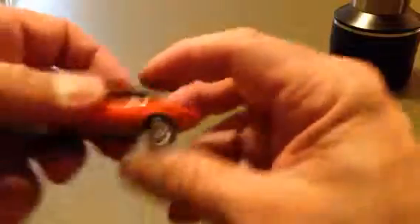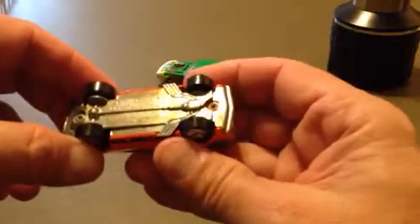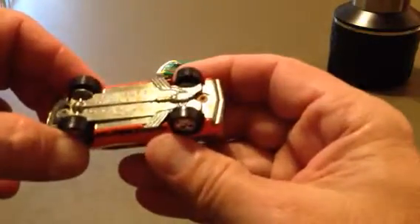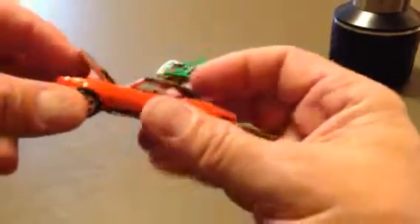Here's another one of my favorite Camaros. It's orange and black, very shiny. Made by Hot Wheels. 67 Camaro, made in 1982. Hood opens on it.